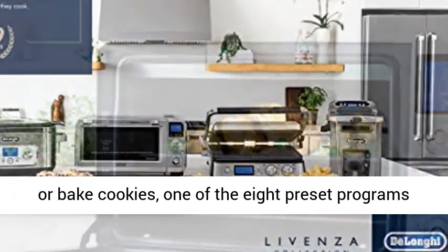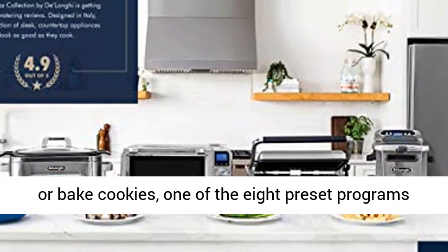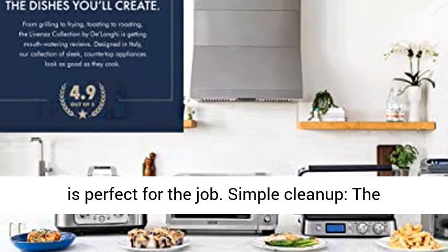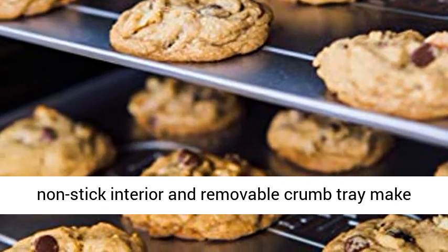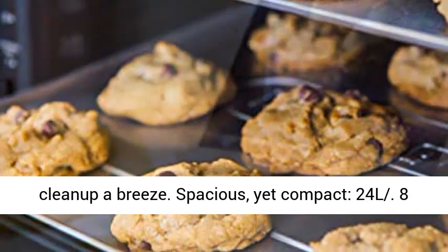8 preset programs — whether you want to make a pizza, roast a chicken, or bake cookies, one of the 8 preset programs is perfect for the job. Simple cleanup: the non-stick interior and removable crumb tray make clean up a breeze.